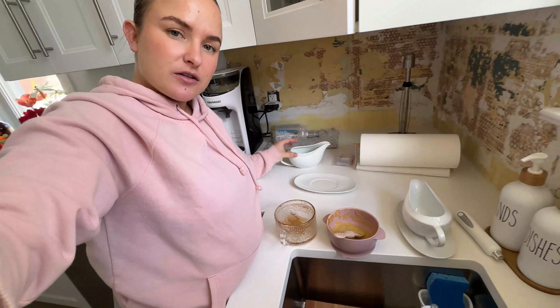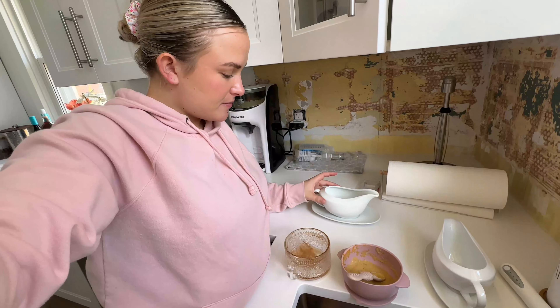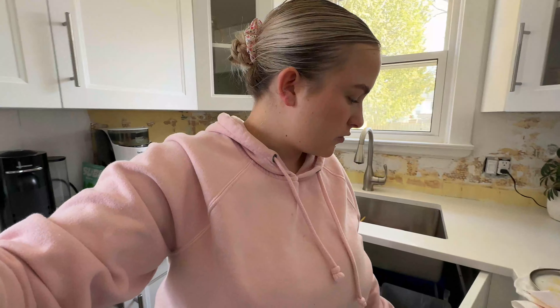I went to unpack my gravy boats and the box was still heavy — it comes with a little plate. So cute! I do need to tidy up the kitchen, but I still have so much to do. I'm a little overwhelmed and I have a little bit of a headache. I think I'm going to take my contacts out and put glasses on — that's the first thing I do when I have a headache. I think I also need a second coffee.